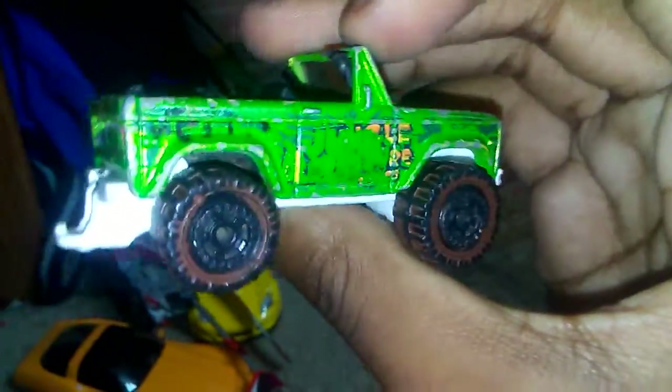Since we're talking about cars with trailer hitches, we got this 1973 Ford Bronco in this neon green color. This is an off-road truck and it has a trailer hitch too, so this one can carry that trailer.